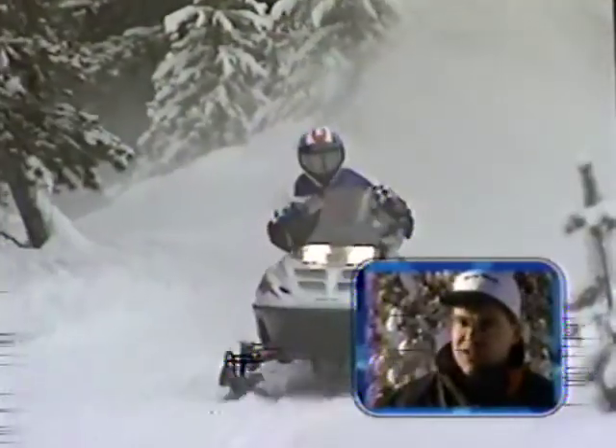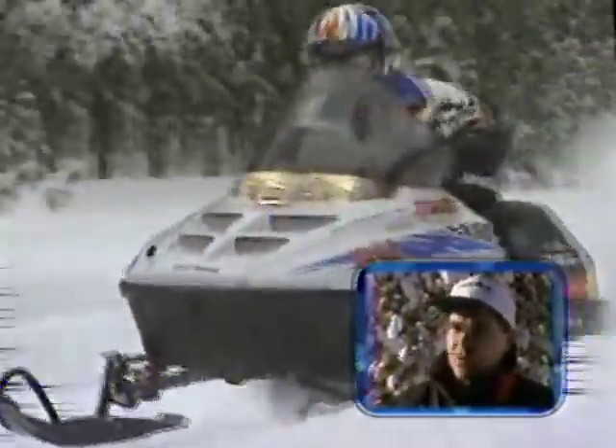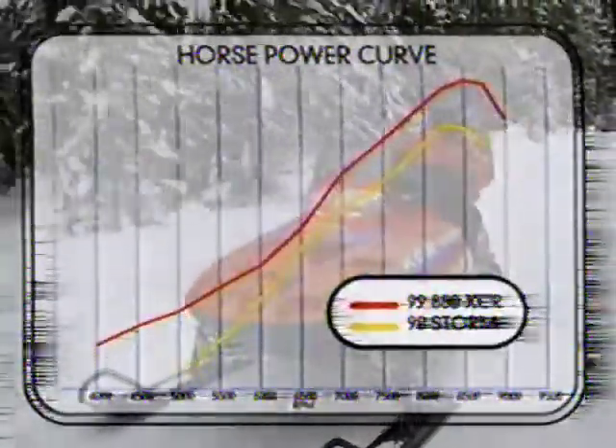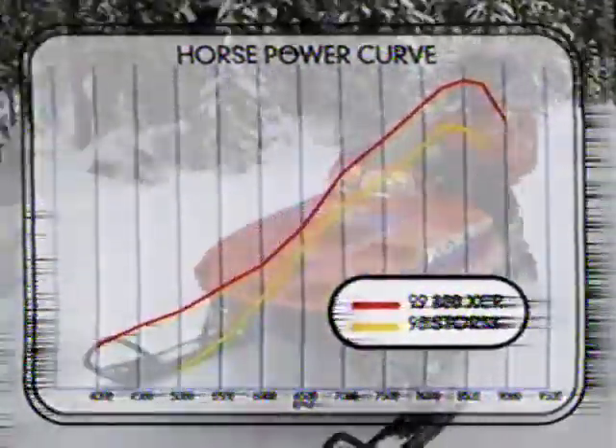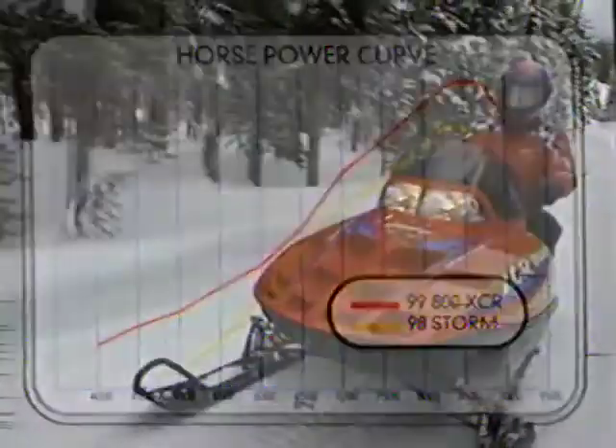Then you get into the 500 XC, the 600 XC, and the 700 XC — great domestic power plants with all the power any trail rider could want. And for the guy who wants to blast across a lake, you've got the top-end power of the XCRs, the 700 and 800 XCRs. Polaris customers and Polaris dealers have a lot to be very happy with for Polaris in 1999.